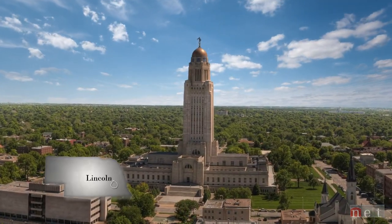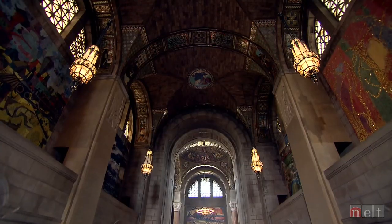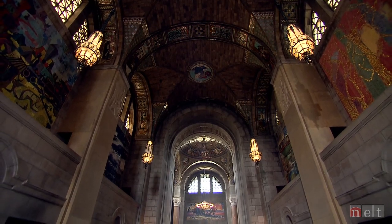For nearly a century, the Nebraska State Capitol has stood as an iconic symbol of art and architecture.